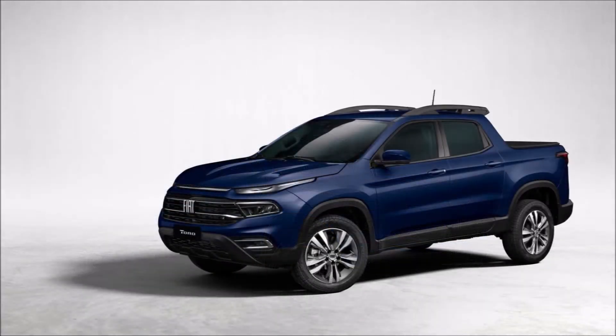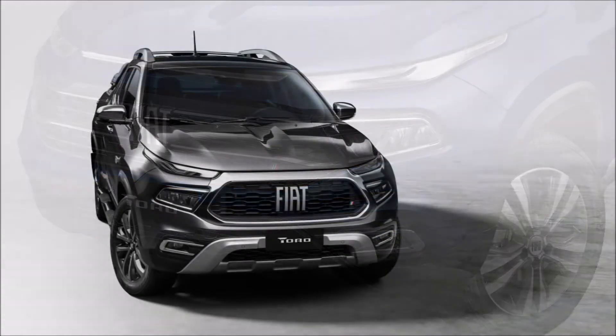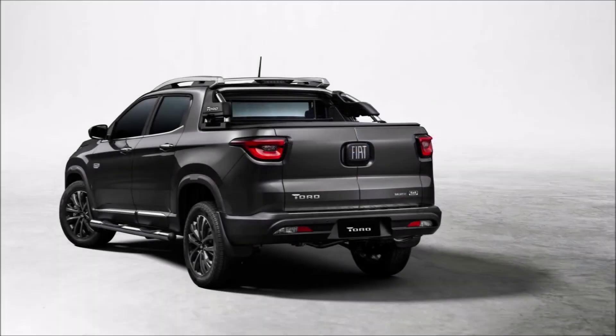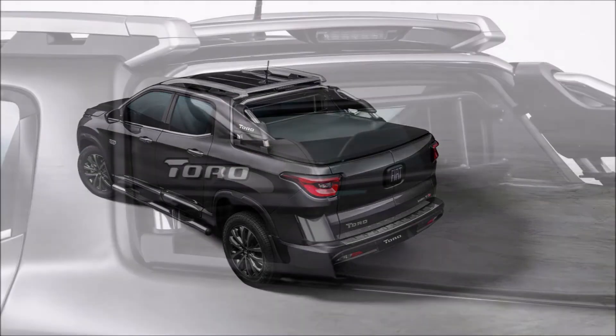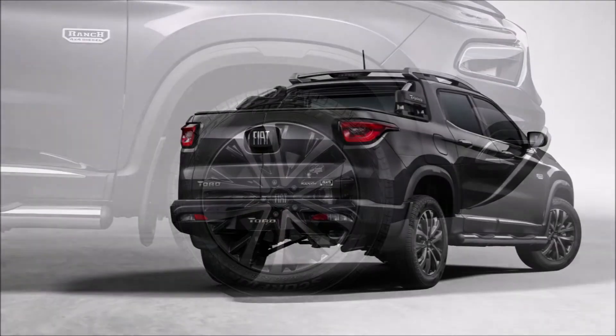The 2022 Fiat Toro is now available in Brazil with the following trim structure: Endurance, Freedom, Volcano, Ranch, and Ultra. Pricing kicks off at $21,000 and rises to $34,400 based on current exchange rates.